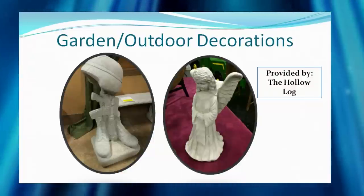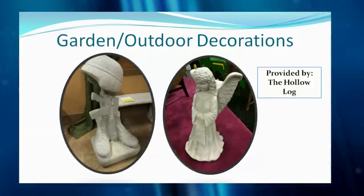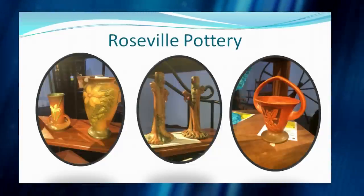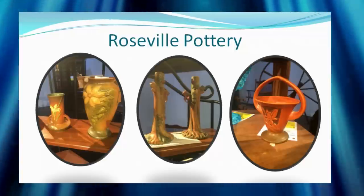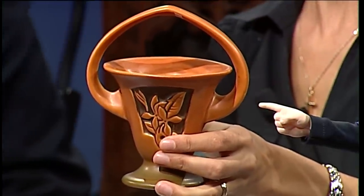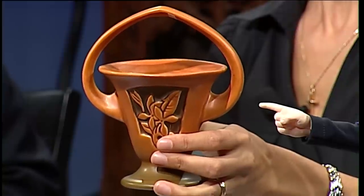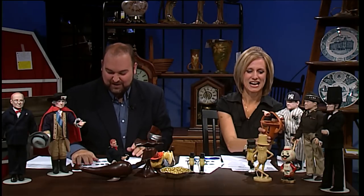There are also two more outdoor decorations from The Hollow Log — one with a military theme and one with an angel theme — to spruce up the outdoors. There's some Roseville pottery coming to us from an estate; to be honest, these items have quite high value. If you know anything about our auction, this is an opportunity to get some very nice items at probably a good price. The piece being held has a value of about $150.